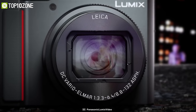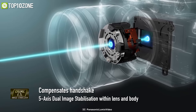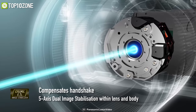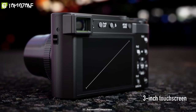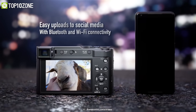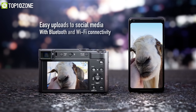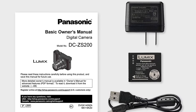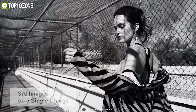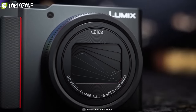It also offers 5-axis optical image stabilization to eliminate blurry images and produce great quality results. The built-in 3.0-inch LCD display comes with a live viewfinder, and it offers Wi-Fi and Bluetooth connectivity for transferring and sharing photos and videos on the go. Regarding battery life, this camera lets you capture approximately 370 images on a single charge, making it a good deal if you need more zoom in your hands.